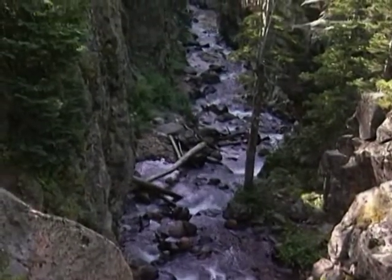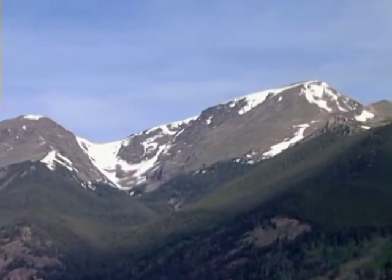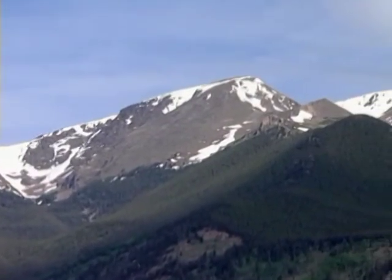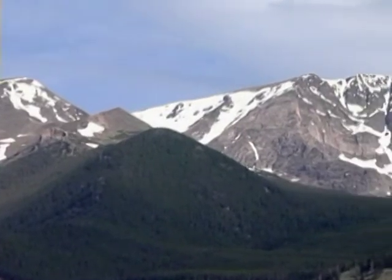Along the way, we come to a trailhead that will take us to Chapin, Chiquita, and Ypsilon Mountain. Some day, if time and ability allow, you might want to return here to attempt one of these trails.